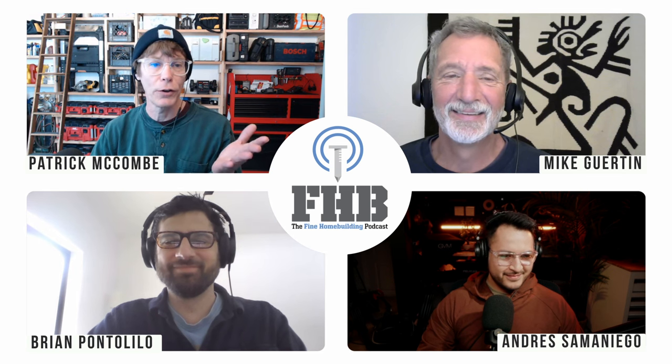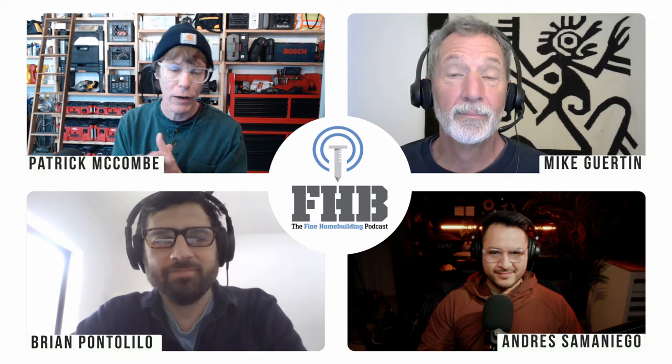Great to see you guys this morning, thanks for being here. We've got an amazing show for you today. Mike, briefly, we have another discussion we want to have in our check-in.